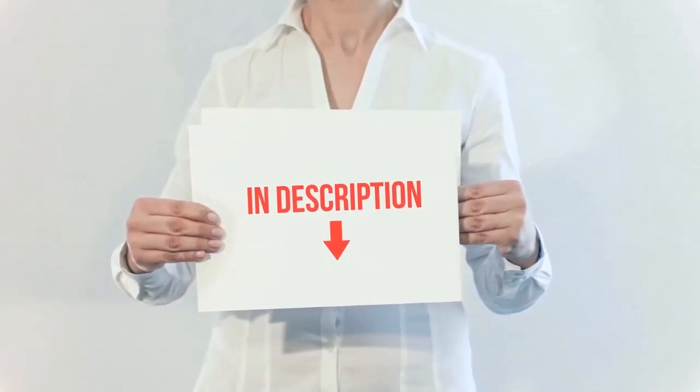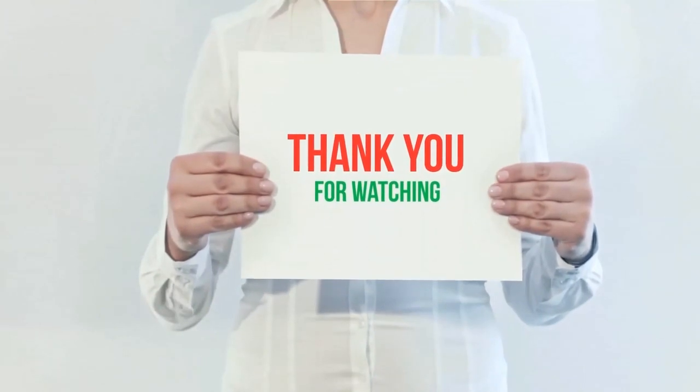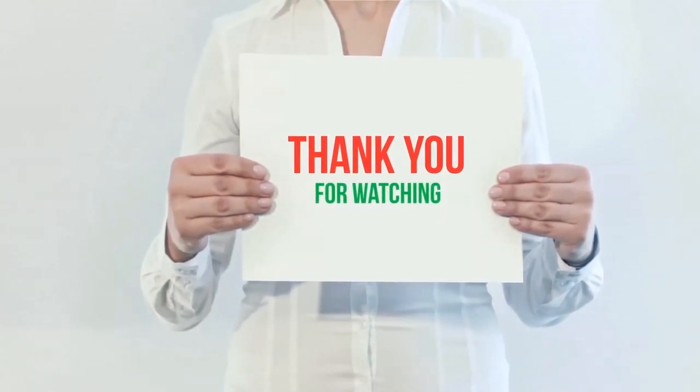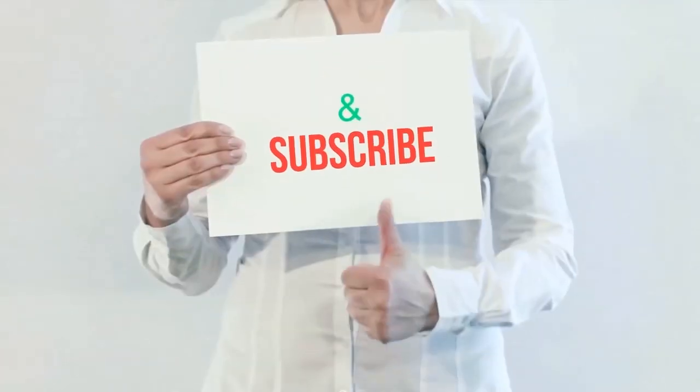I have included product links in the description — you can check them out for more information and the latest prices. Thank you for watching this video. Please hit the like button, share with your friends, and be sure to subscribe.